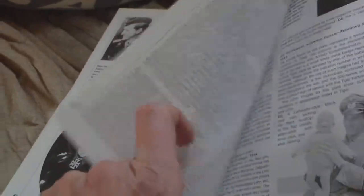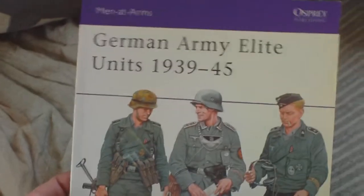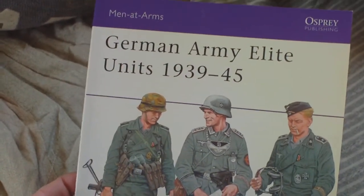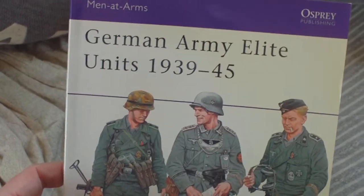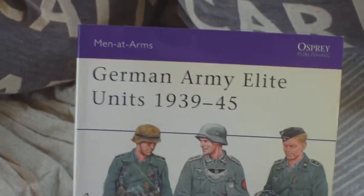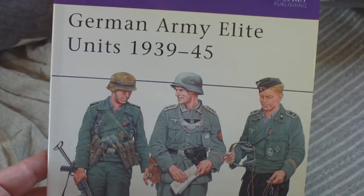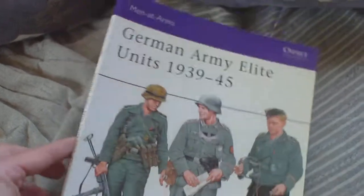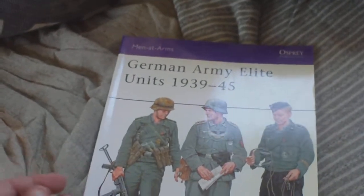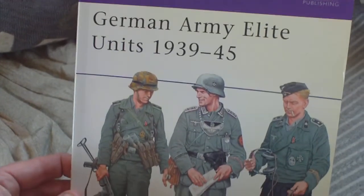It's probably the cheapest book on German elite units to have all in one book — I don't think you'll be able to get a cheaper book than that. It really does cover quite a lot of elite regiments, so keep an eye out for Osprey Men at Arms number 380, German Army Elite Units 1939 to 1945. As I say, in these 2000 onwards publications the picture quality of the drawings tends to be a lot more superior than the early 1980s ones.